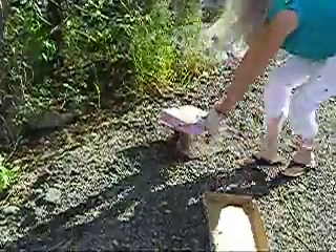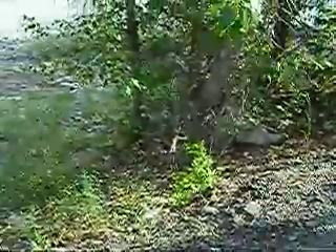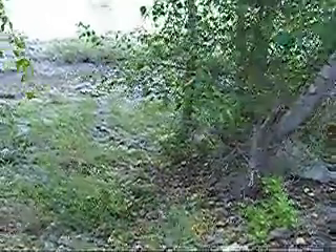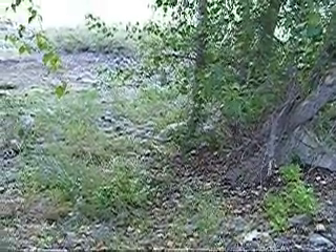So the cage is open. And off he goes. He was glad to get out. That didn't take him long to find a way out of there in a quick hurry. He's quite happy to be gone.